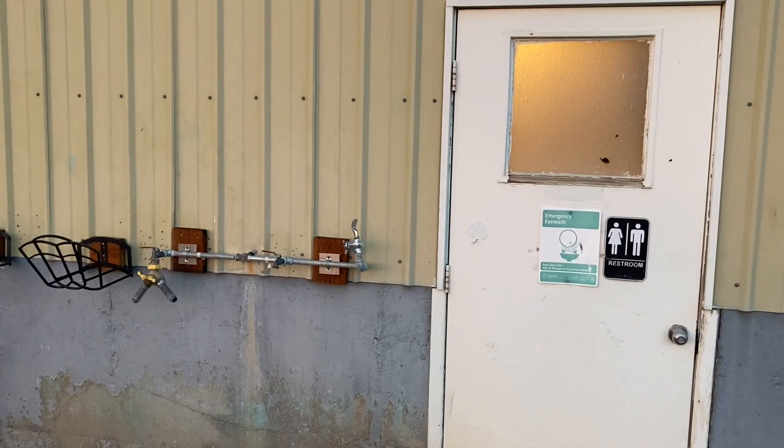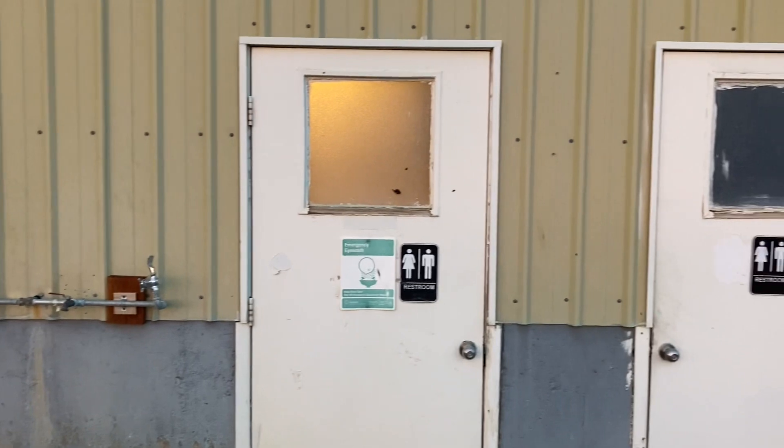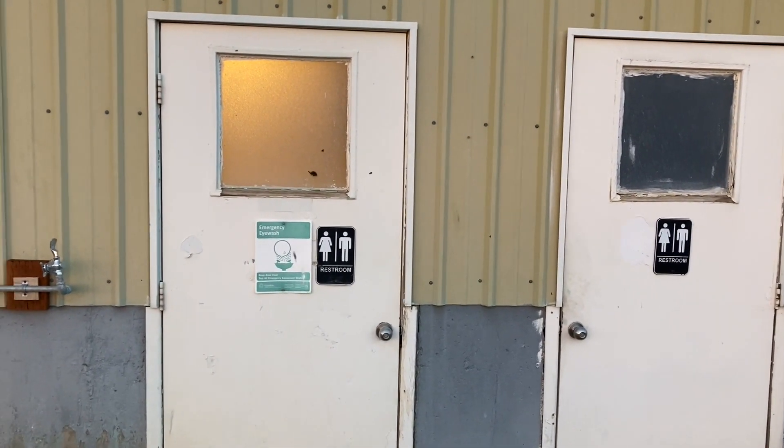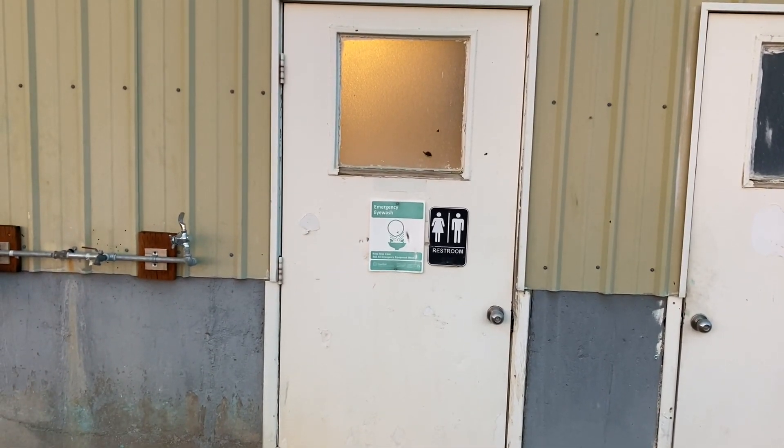Other safety information you may want to know: where is the drinking fountain, where are the restrooms? They are found on the west part of the barn, along with one of the restrooms having the decontamination area inside of it.